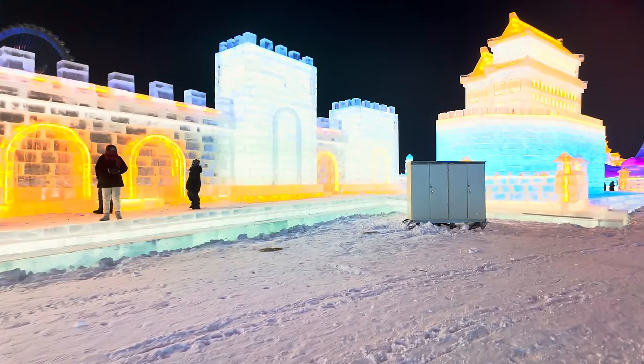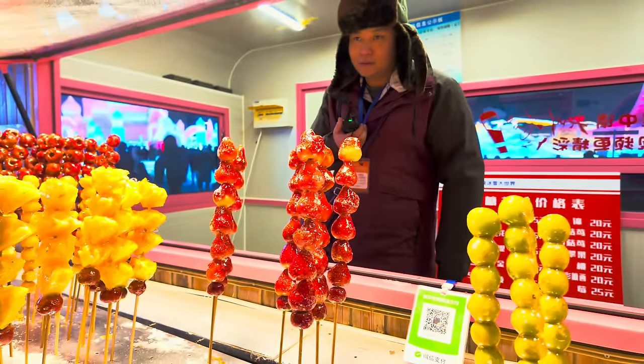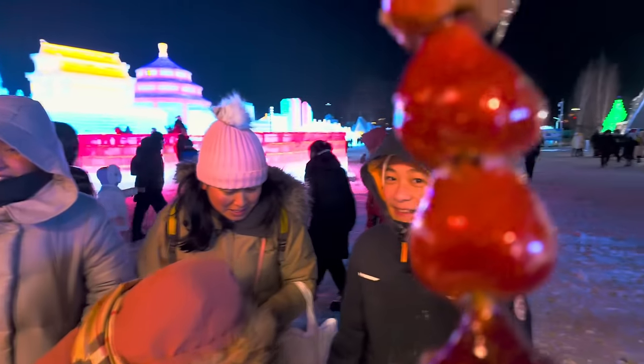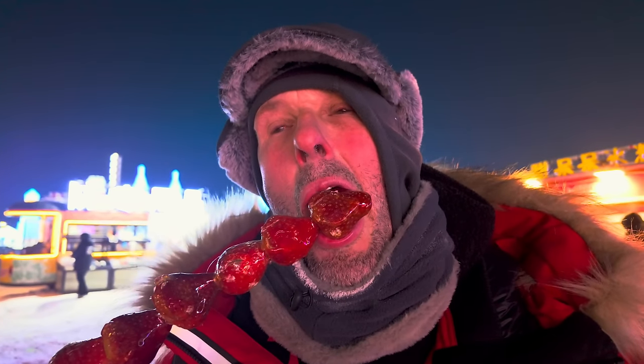I'm just gobsmacked by the amount of effort they must put into this. Although you may think the tickets are expensive at about 30 pounds English, the amount of effort they've put into this is just incredible — for me it's 100% worth that price. So I'm going to get one of these chow mei bintang. I really, really like them — a little bit expensive here at 25 yuan but I suppose you've got to expect that at a tourist place.